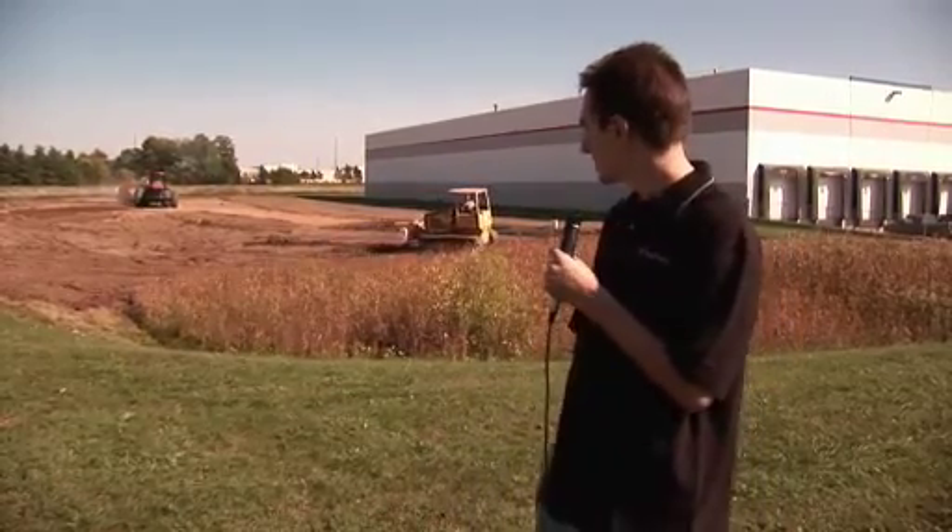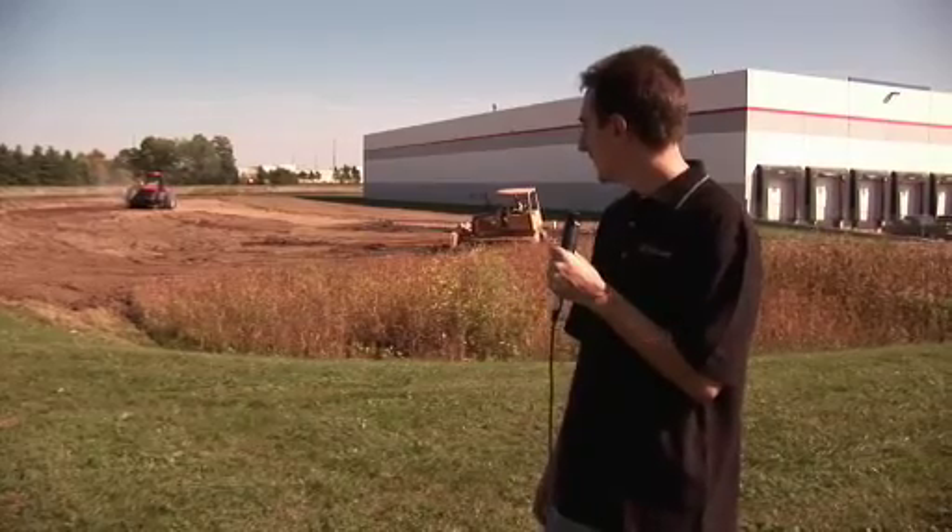In a day or two, they should be done with all the grading and the road. Shortly after that, we'll be starting on generator pads, transformer pads, primary switch gear, and trenching for our new power feeds. That's a big portion of the project that we're happy to have out of the way.